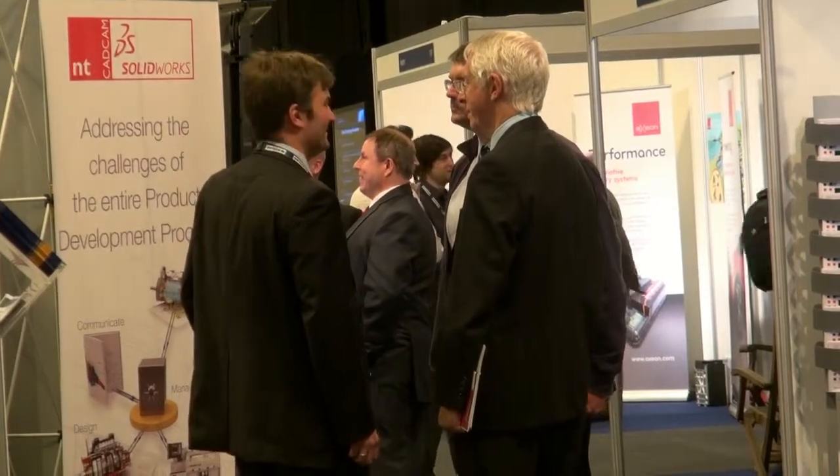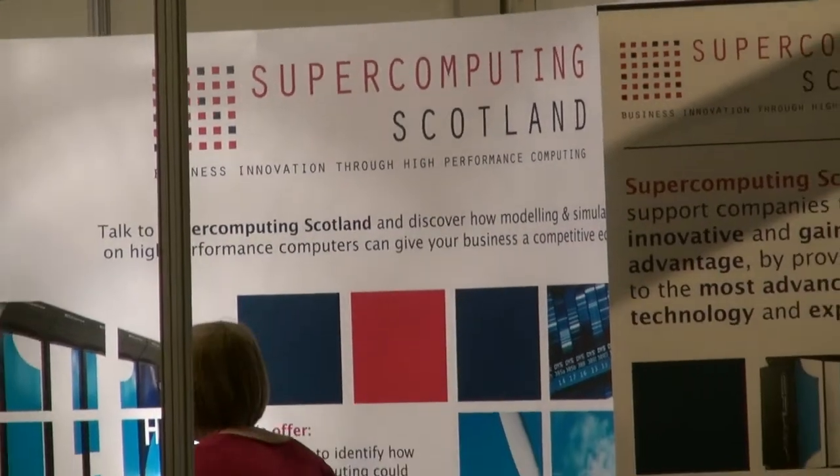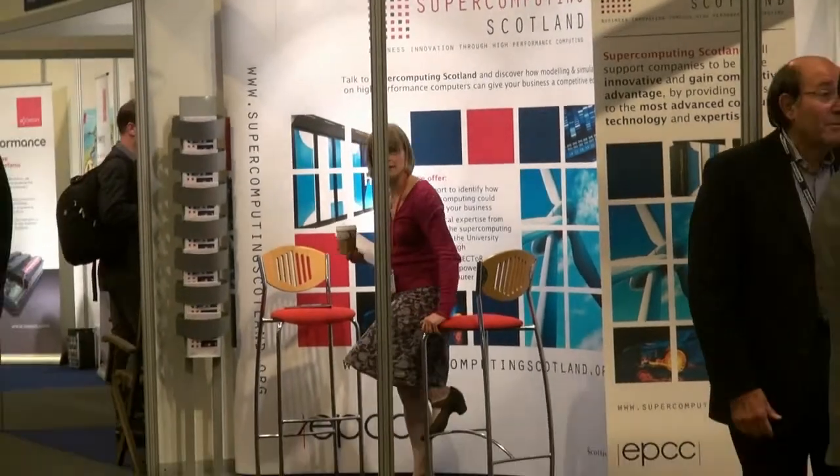Scotland has more than its fair share of supercomputers based at Edinburgh University, but far too few companies here know that they can tap into this resource. We're trying to persuade them to come and have a look, because we know from a lot of research that there's potential real competitive gain by using this sort of technology. A lot of other countries are doing it — in fact they're going ahead.